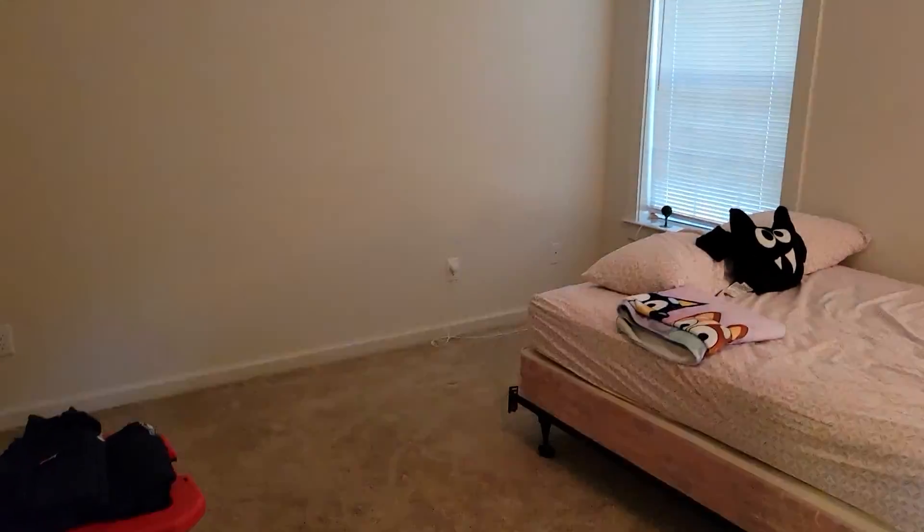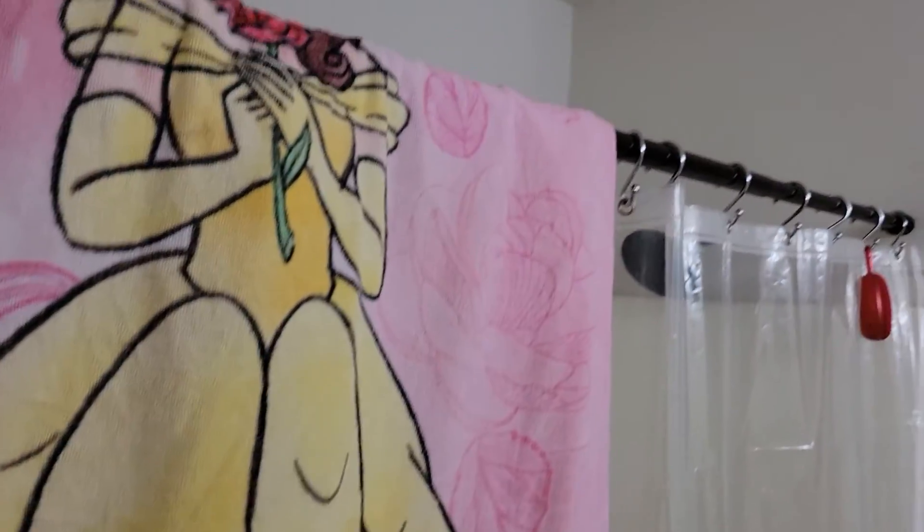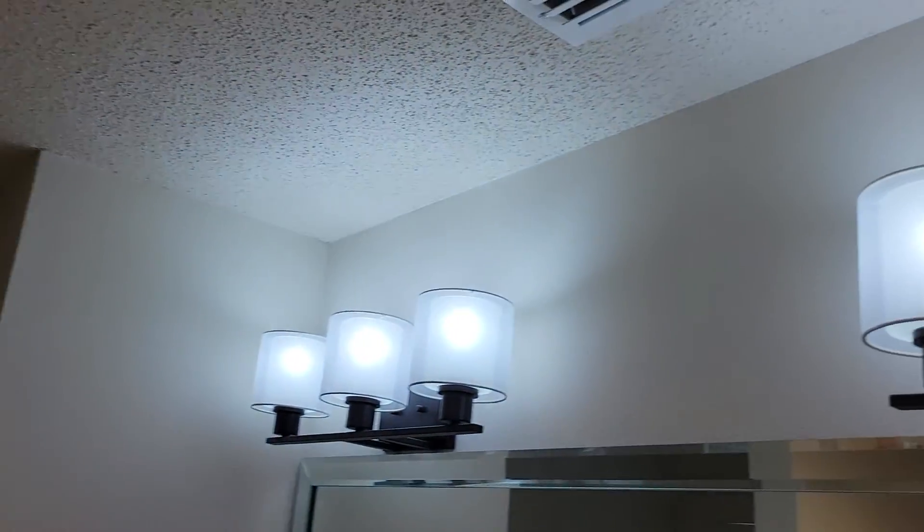This is the master bedroom. Wow, the master bath is real nice — there's a tub over here. Got more recessed lighting. Very nice.